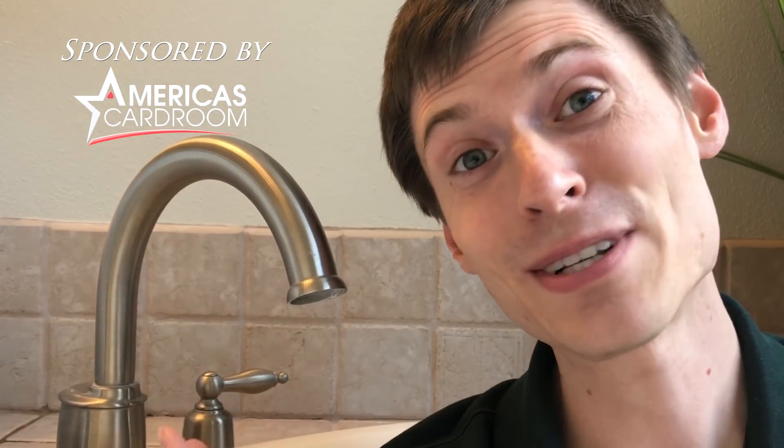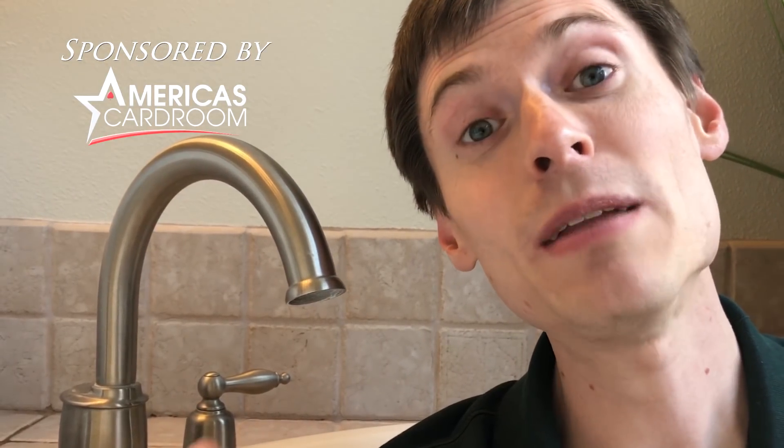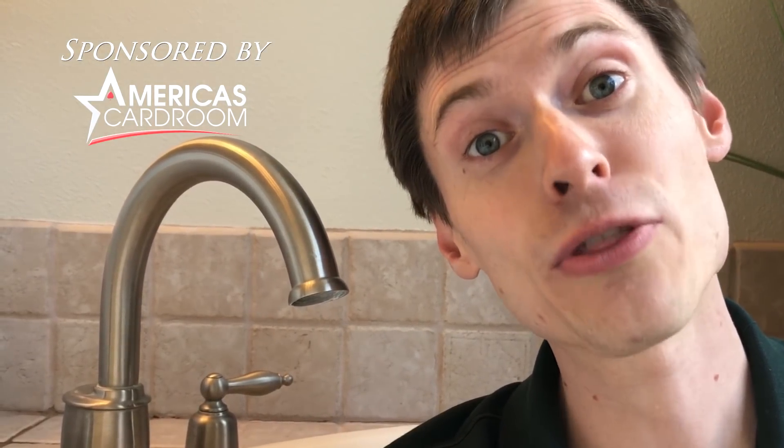Welcome to One Minute Crypto. I'm your host Kronos and today we film from inside a bathtub. I just wanted to show off this beautiful bathtub that I purchased with Bitcoin Cash — it showed up in my house, installed in under 30 minutes. That's how fast Bitcoin Cash is.